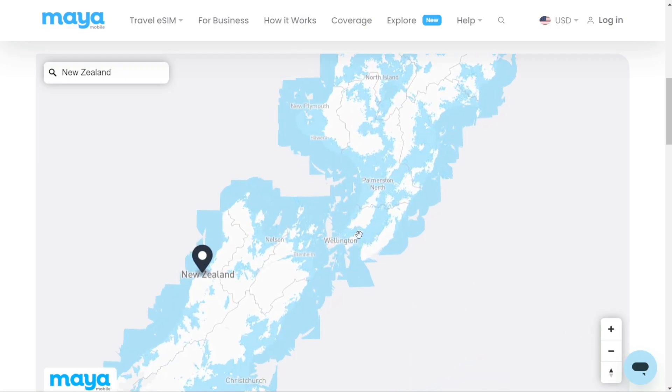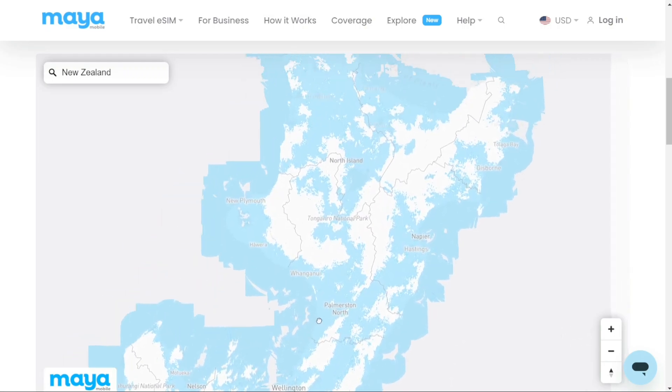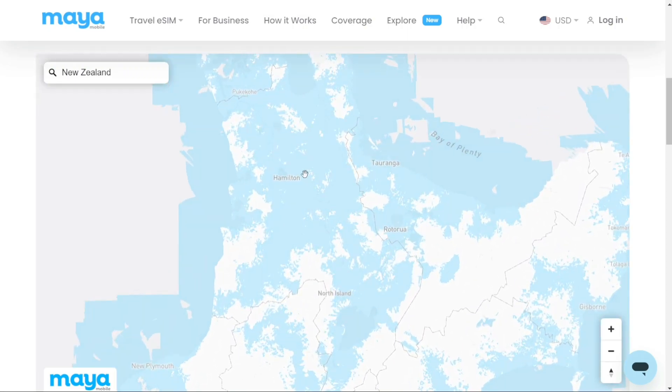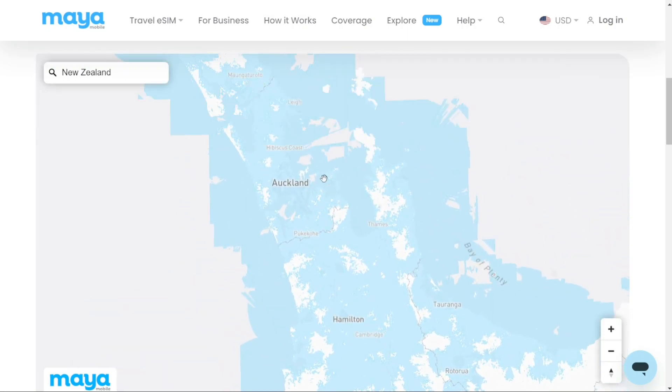However, it's worth mentioning that Maya's eSIM doesn't have a cell number connected to it, so you can't make calls, but you can easily use WhatsApp or FaceTime or another equivalent app that only uses data.